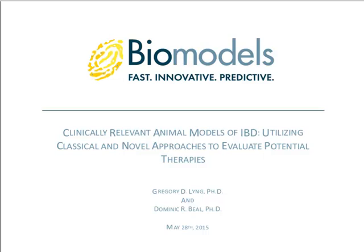I would like to introduce our presenters for today. They are Dr. Gregory D. Ling, who is the Chief Scientific Officer of Biomodels, and Dr. Dominic R. Beal, who is a scientist from Biomodels. Welcome, gentlemen. The presenter ball is yours.